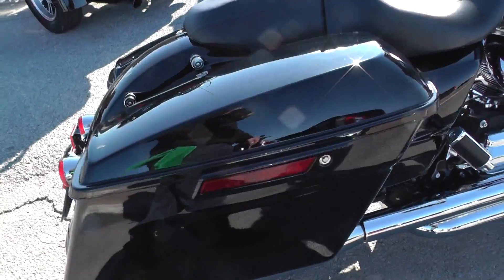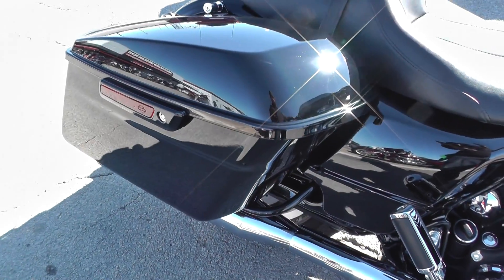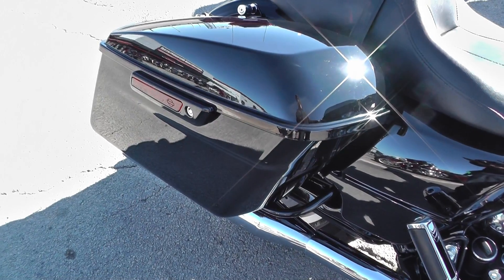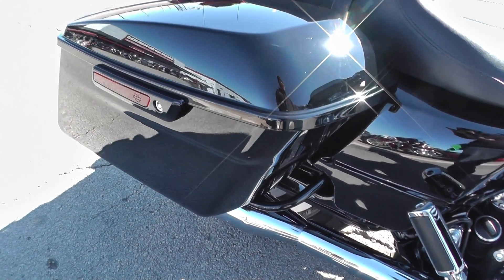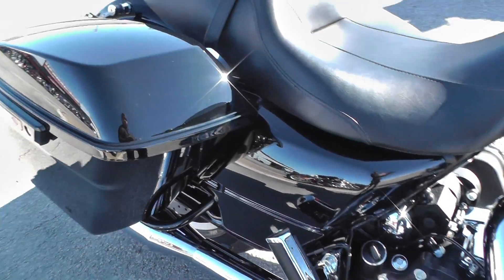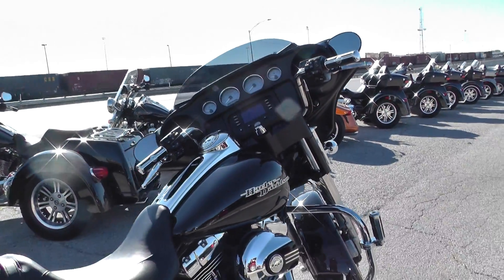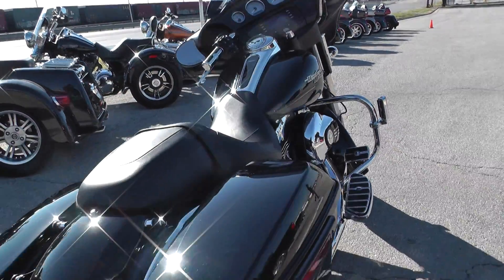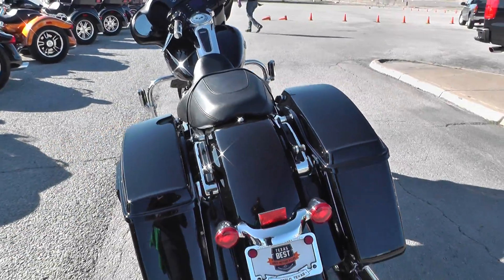It is belt driven. This is one of our certified pre-owned motorcycles — it's had a multi-point inspection, gone on at least a 15-mile test ride, and received a professional detail.